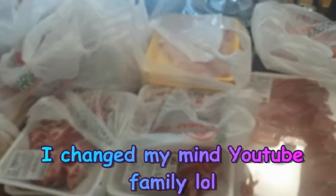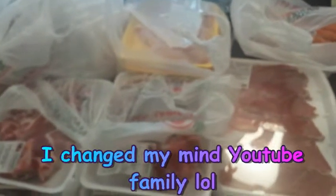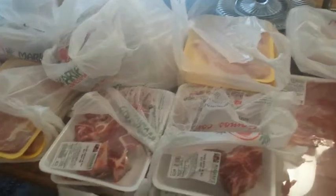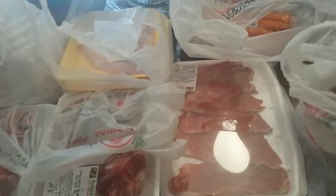Hi guys, I'm Danica with Couponing at Its Finest. This is just a really quick little meat haul. I'm not putting this up on YouTube, I'm just doing this on Facebook real quick. I just wanted to show you guys what I was able to get at one of the Hispanic stores here in the Southwest region — Mariana's. I don't go in there very often, but they have some okay prices on the meat. If it's a little bit noisy in the background, we're trying to get ready for school, so sorry about that in advance.